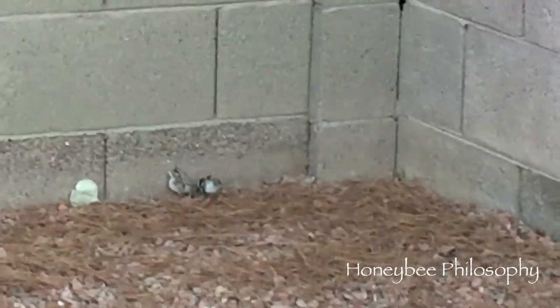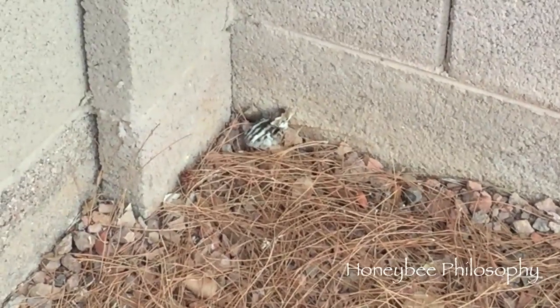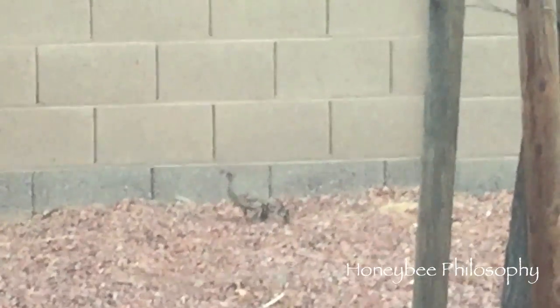You guys, these little baby quails — do you see them? They fell out of their mommy's nest. The mommy came back for them, dad's over there somewhere, but we don't know how they can get out. I don't know if you can see because I can't zoom in that far, but she's here.